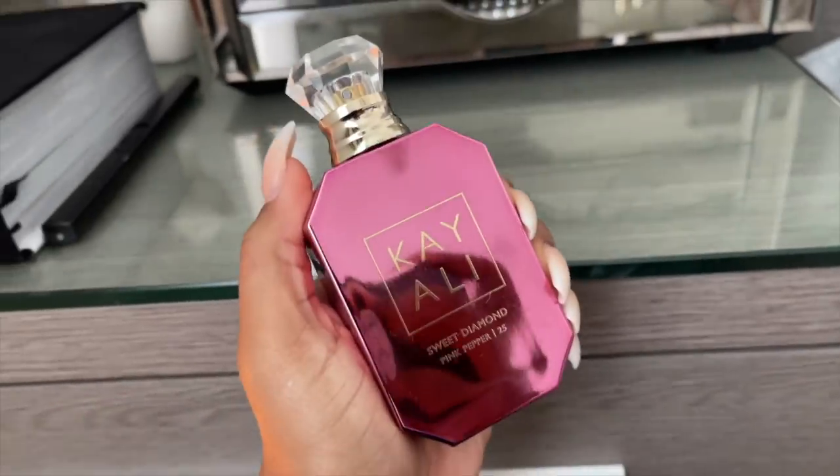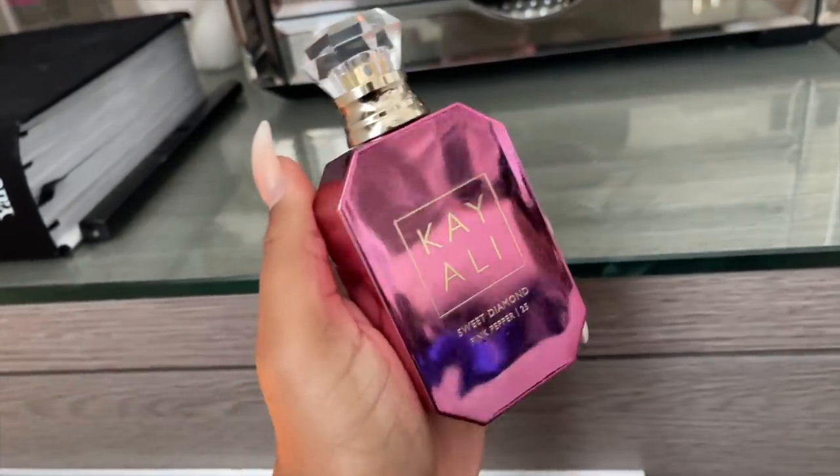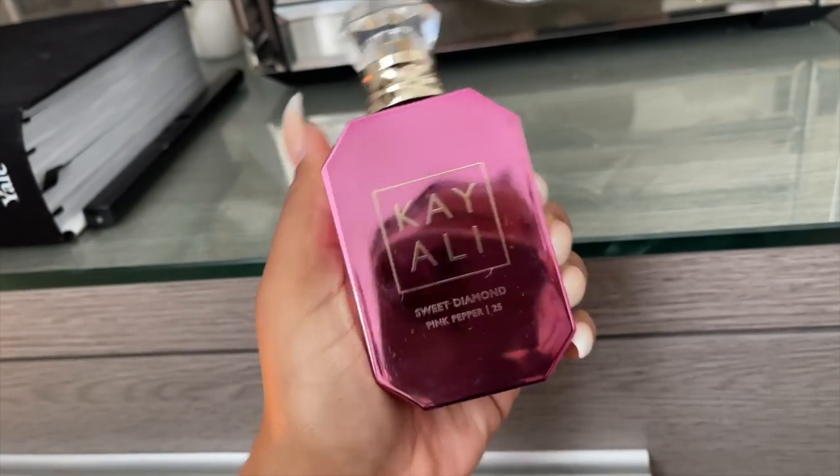I'm going to add Love Don't Be Shy to see how it is. Hopefully I'll get compliments, but I won't go too close to people in the stores. Let me know in the comments what you guys are wearing today. This past weekend I went to Atlanta and found something at Lennox Square Mall.